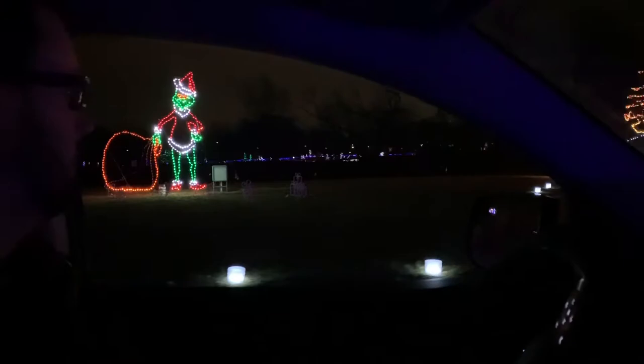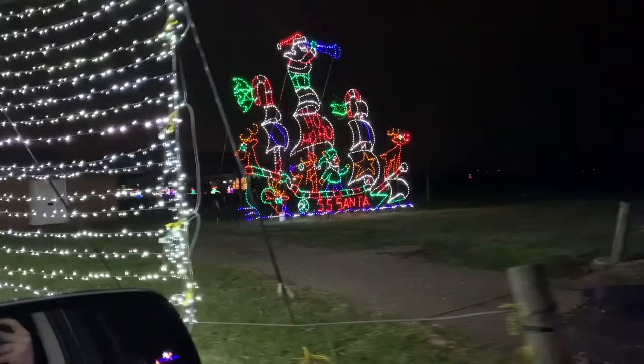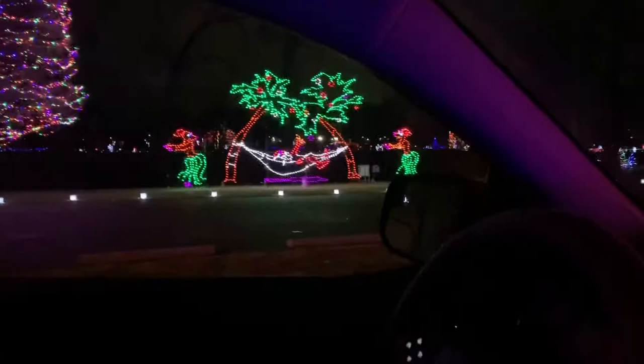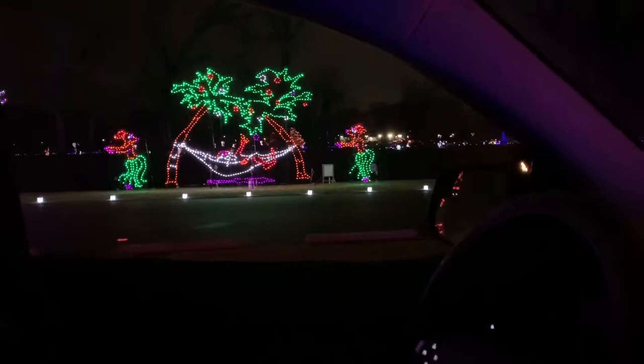It's pretty neat how they do that. Santa has a new way of getting around this year — he's taking a boat. Yes, that's Santa, as we go into this array of lights. I think we know what Santa has in mind for his vacation when he's done delivering all the presents on Christmas.